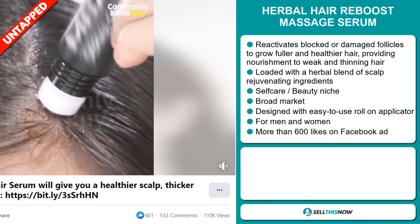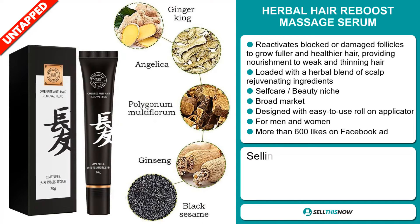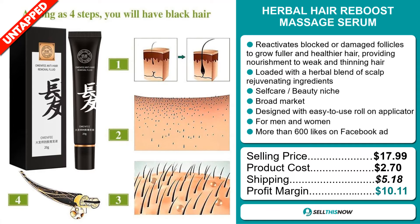The Facebook ad has more than 600 likes. Now the selling price for the Herbal Hair Reboost Massage Serum is just under $18, whereas the product cost is only $2.70. Shipping will set you back $5.18, so you're looking at a good profit margin of $10.11.